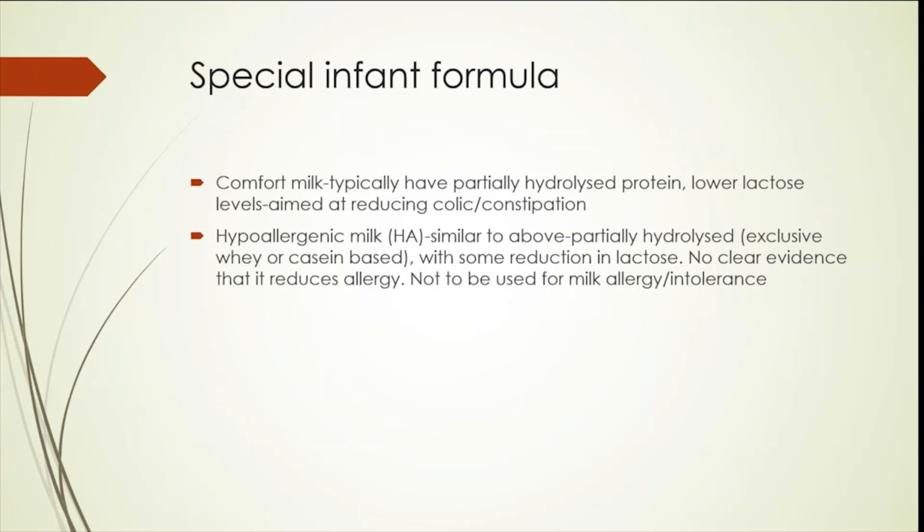Hypoallergenic milks are similar to comfort milks, except they are partially hydrolyzed with more control. They are exclusively whey-based or casein-based, and there is some reduction in lactose as well. There is no clear evidence that hypoallergenic or partially hydrolyzed milks reduce allergy, so they should not be used for treatment of milk allergy or intolerance.